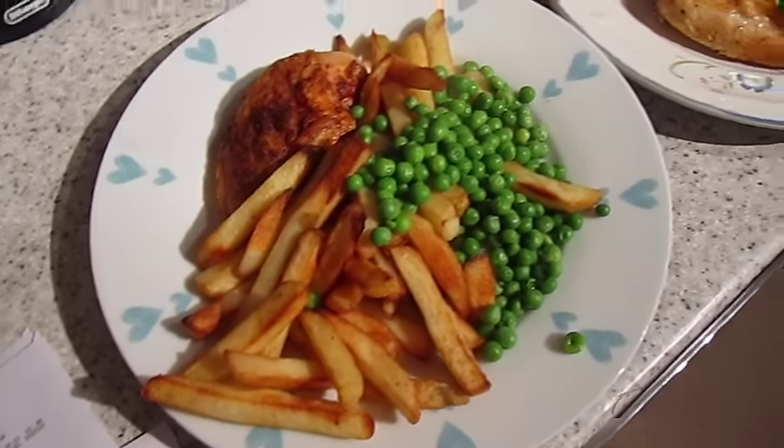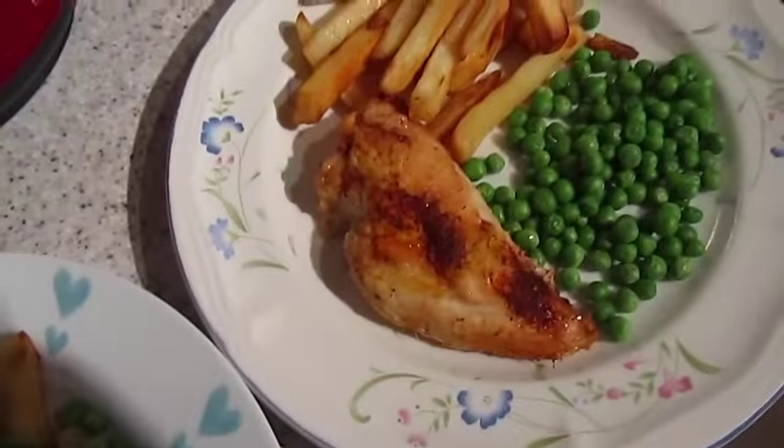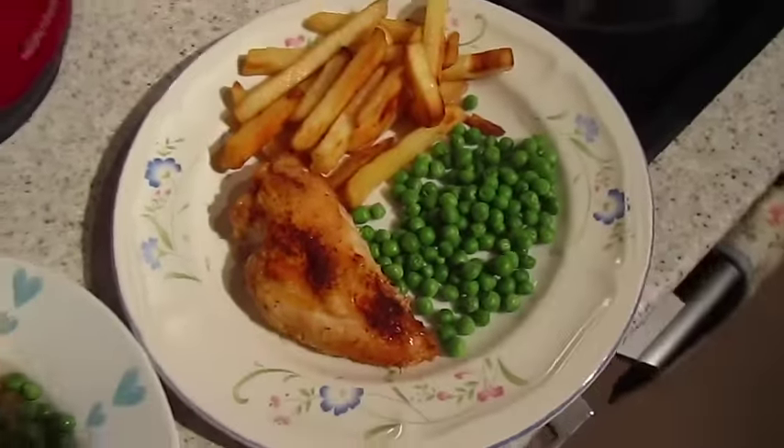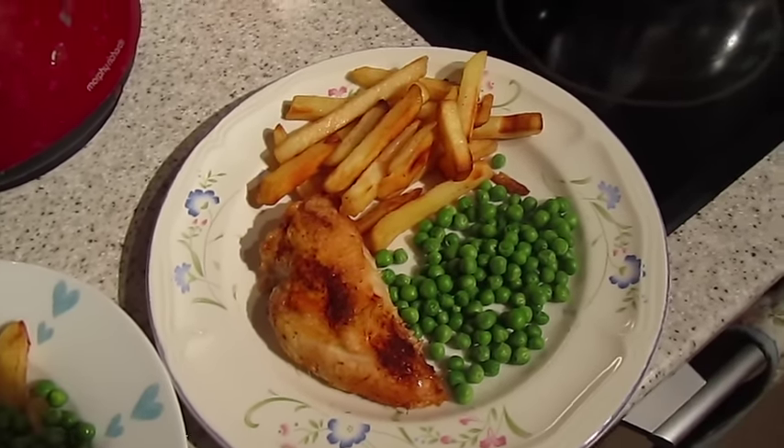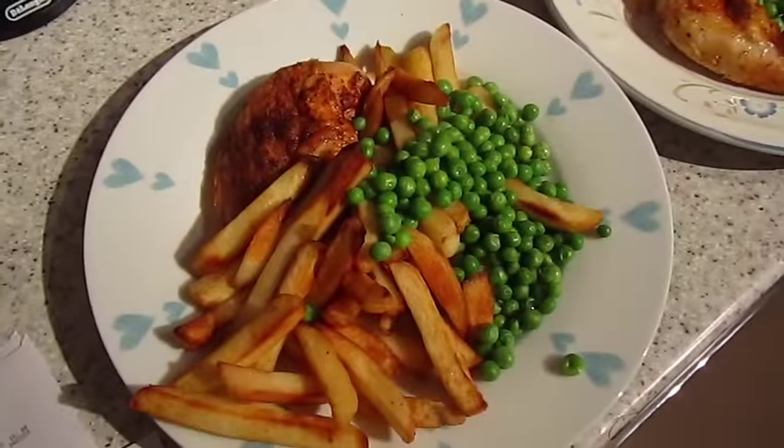It's tea time and tonight we have got piri piri chicken, chips and peas — kind of like homemade Nando's, kind of. That one's mine and that one's John's.